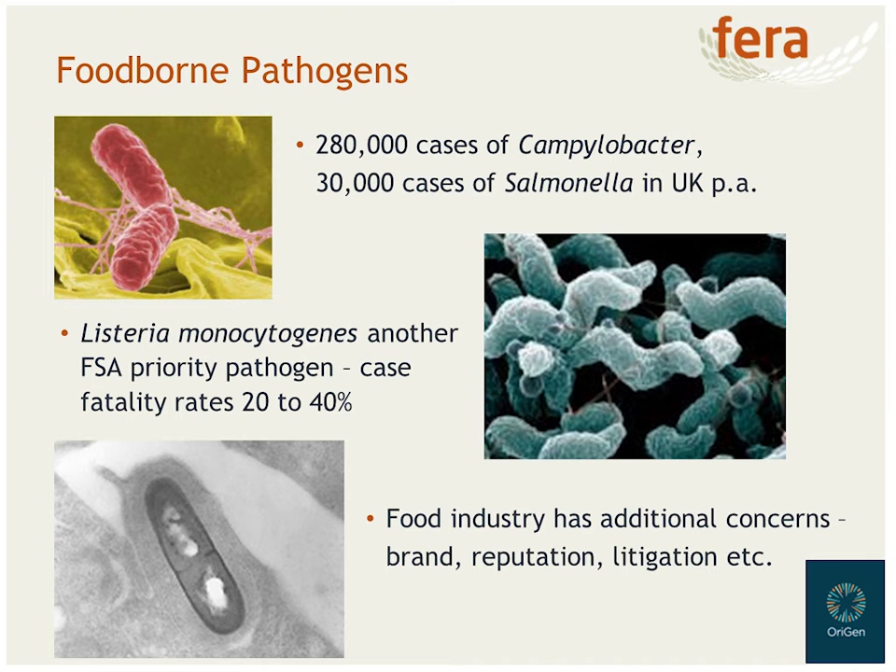As well as the public health burden of foodborne disease, there are also additional concerns for the food industry, including brand or reputation protection and risk of litigation. So if we can use this new technology to really combat foodborne disease, we can help public health but also help the food industry as well — it's a win-win.